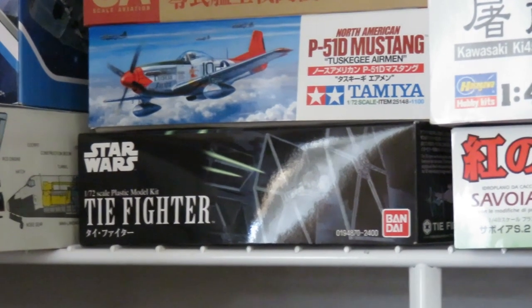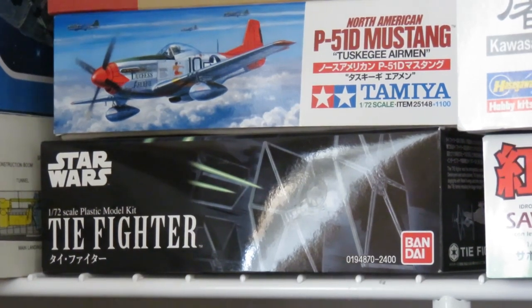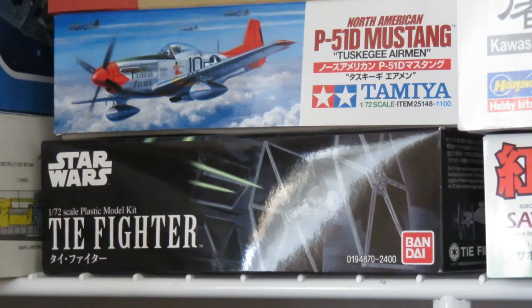This is the Bandai TIE Fighter — a kit I hate because I keep picking it up and putting it back on the shelf. I'm going to build it soon, I really really really am. It's a simple model; it'll be a simple build. I have some plans for it but there's not a lot to this little thing.